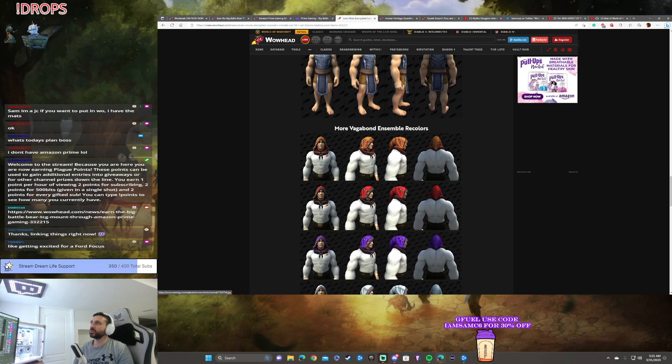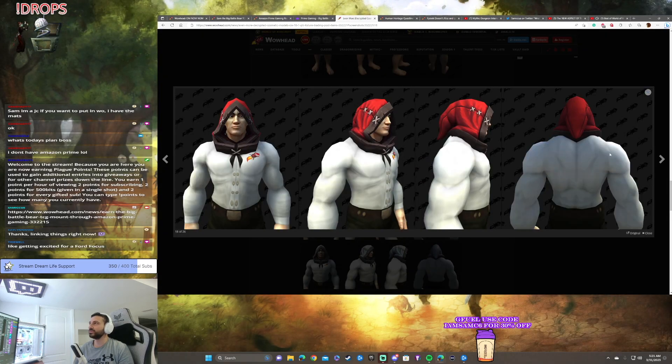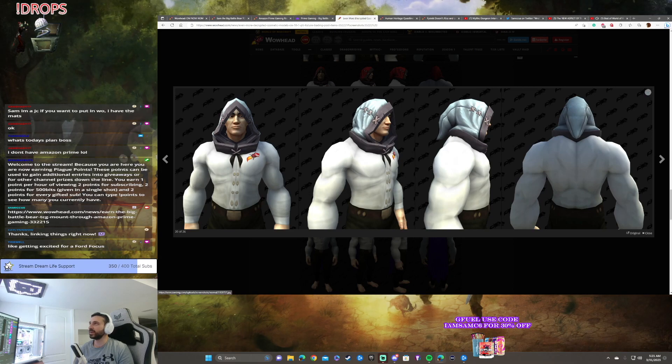More hood — more Vagabond Ensemble recolors. I love the way this hood looks. We've seen this already, but now more color versions of it. The white one — that's a nice one. Gandalf the White right there. You got a nice white beard and the white hood — that'd be a nice look.